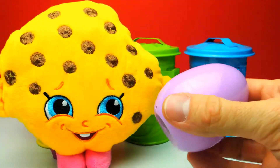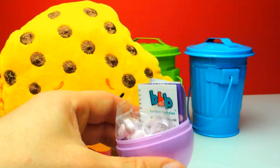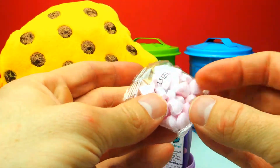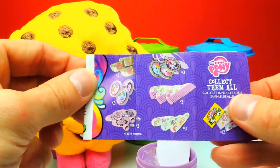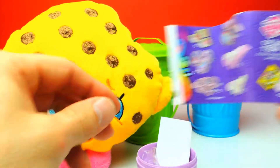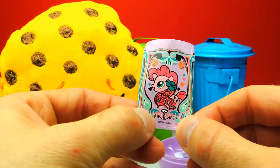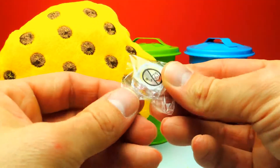Here we have some heart-shaped candy as always — this is typical for those My Little Pony surprise eggs. Lovely candy. Then we have the collector's guide. There are hair clips, brushes, pictures, rings, and a sticker. It looks like we got Pinkie Pie on the sticker. This is awesome! And this is our toy — it's inside the bag and it looks like we got a ring. We got an original My Little Pony ring, which is super interesting.